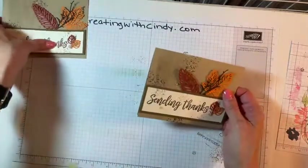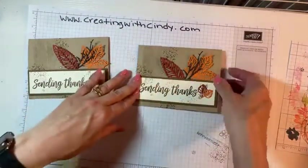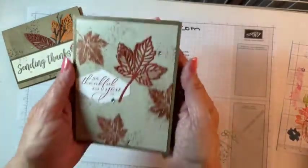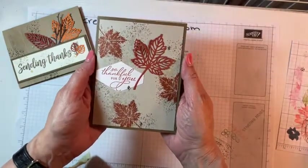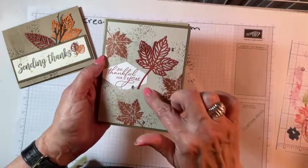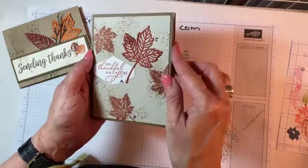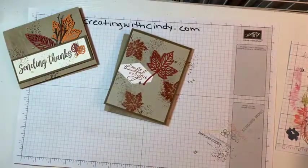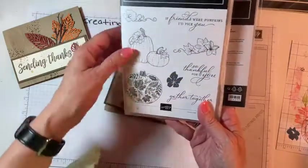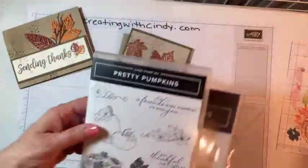There's the card I made before and there's the card we made tonight. Everybody that comments will be in a drawing to win this. Let me show you a few other cards from class on Monday. We made this one — it's Cajun Craze, Sahara Sand, and maybe some soft suede — and this sentiment is from the Pretty Pumpkins bundle. I just picked out a sentiment from there. I haven't played with those stamps yet other than the sentiment, so I can't wait.